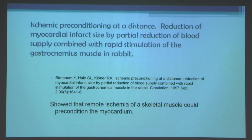That was evidence that you could condition one vascular bed and protect another. We then wanted to look at what would happen if we made a limb ischemic, since that could serve as a potential therapy by simply inflating a blood pressure cuff. Dr. Birnbaum, a fellow in our lab in 1997, showed a reduction of myocardial infarct size by partial reduction of blood supply combined with rapid stimulation of the gastrocnemius muscle in the rabbit, applying a stenosis on the femoral artery and stimulating the muscle to induce limb ischemia — showing remote skeletal muscle ischemia can precondition the myocardium.